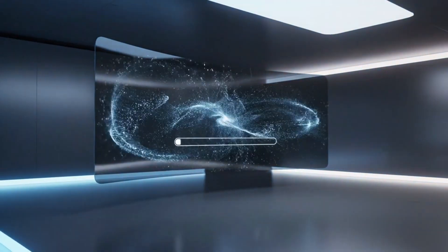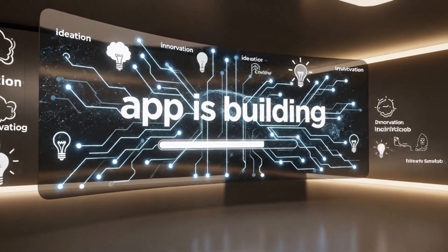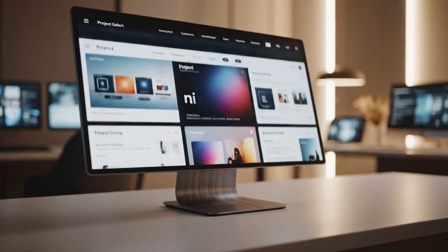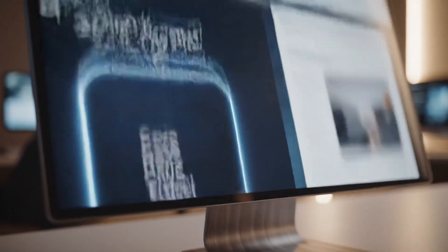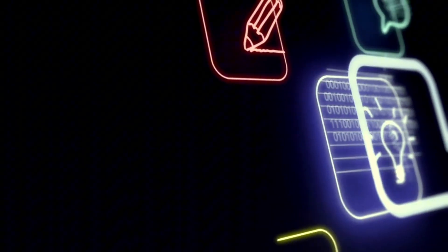There is also a clever detail most people will miss at first. While your app is building, Gemini runs a brainstorming session in the background. The loading screen is not wasted time anymore. It drops contextual suggestions, alternative layouts, animation ideas, little feature tweaks you might not have considered. The first time you see it, it feels like a nice touch. By the third or fourth project, you realize it is actually changing how you think about building. Downtime becomes creative time.